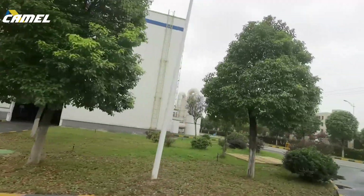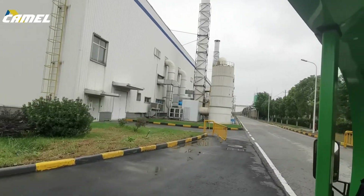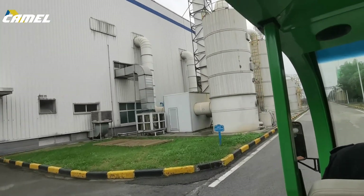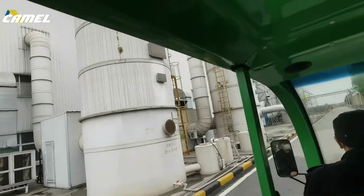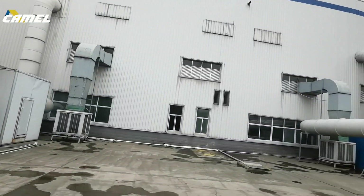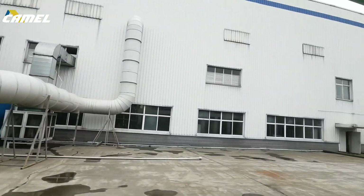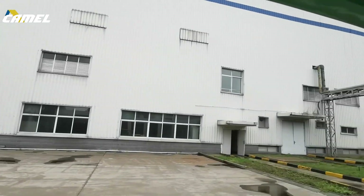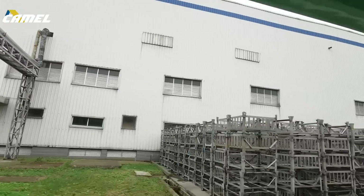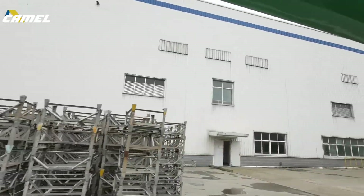Now we are heading to another area of the plant. We will show you the water consumption treatment facilities and our packaging processes together. This is the wastewater and air treatment equipment, and this is the plate shell standing behind the plant.